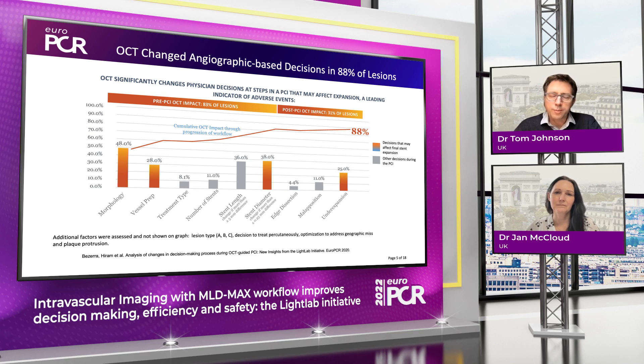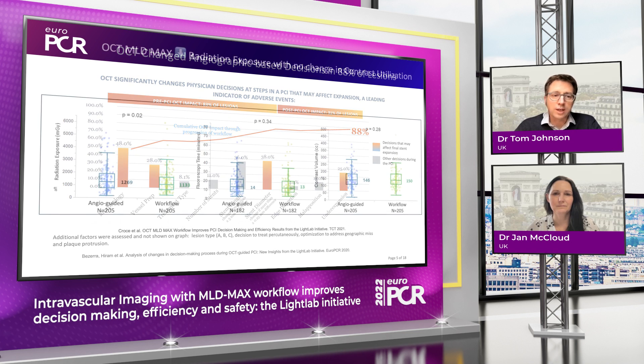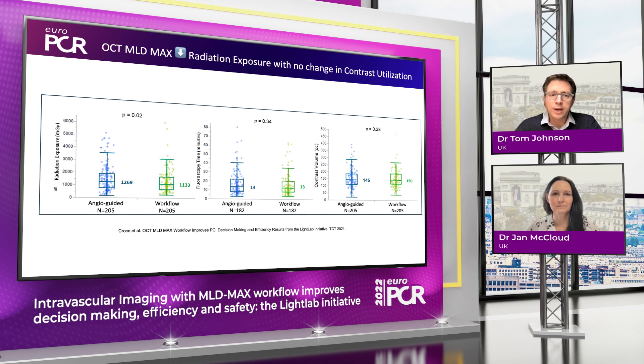One of the potential reasons for people avoiding the use of imaging is the excess time spent and particularly the risk of increased exposure to radiation, fluoro, and contrast. What's really interesting from the data presented by Kevin Croce is that with the use of angio co-registration we see a reduction in radiation exposure, a normal equivalent fluoro exposure time, but most importantly the contrast volume was the same. This highlights the proficiency of embedding imaging into your acquisitions for angiography through a procedure which has very limited impact on patient exposure.